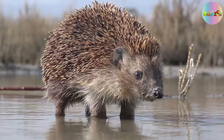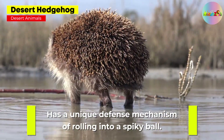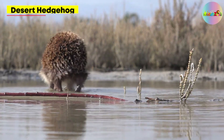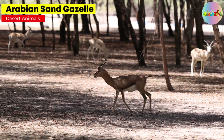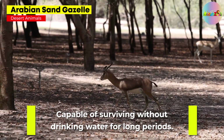Desert Hedgehog. Has a unique defense mechanism of rolling into a spiky ball. Arabian Sand Gazelle. Capable of surviving without drinking water for long periods.